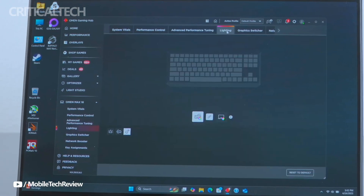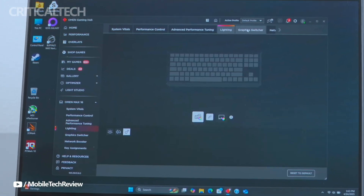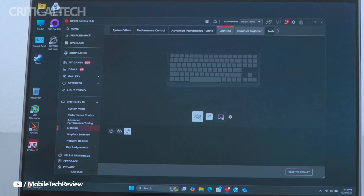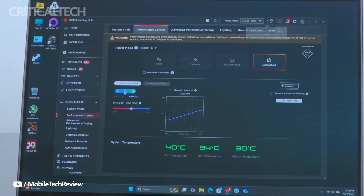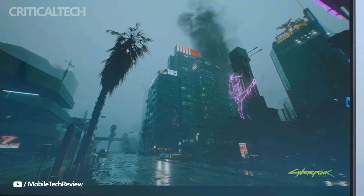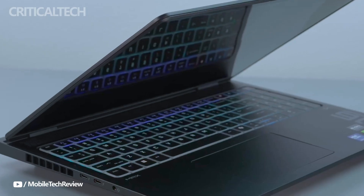The display on the Omen Max 2025 is a 16-inch IPS panel with a resolution of 2560 by 1600. It delivers full sRGB coverage, a refresh rate of 240Hz, and a peak brightness of 500 nits. The inclusion of variable refresh rate technology minimizes screen tearing, resulting in smoother gameplay. These specifications make the display an excellent choice for both competitive gaming and professional creative work.